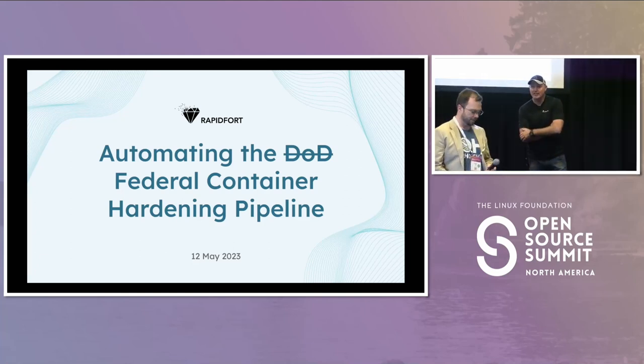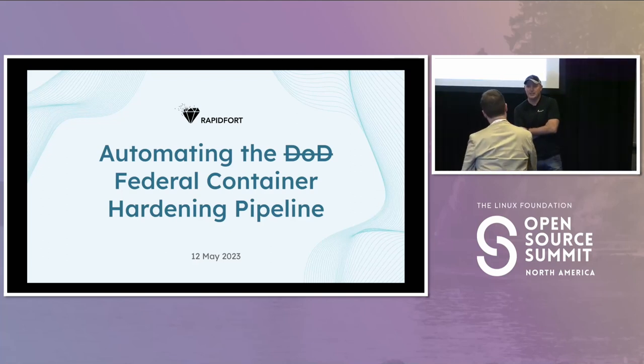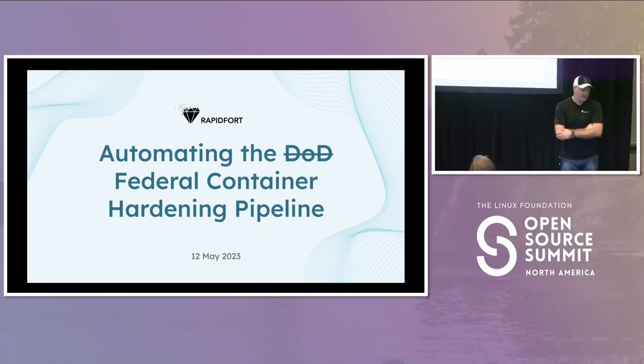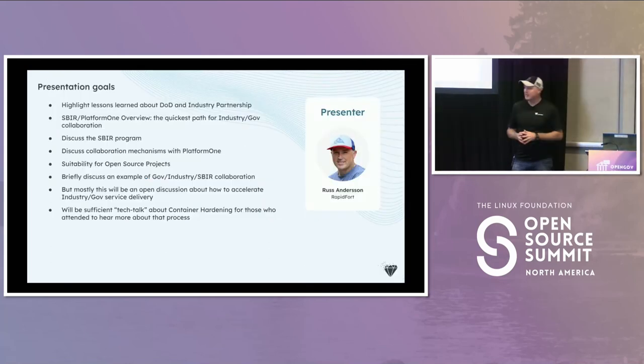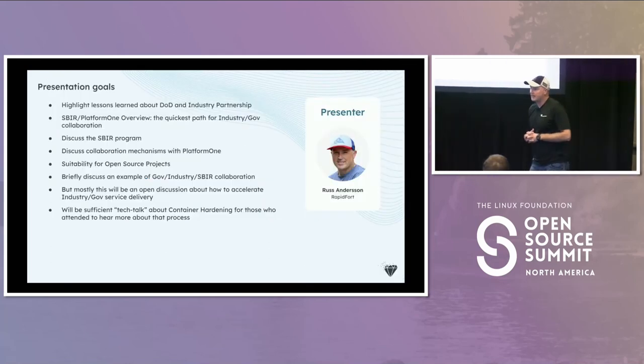Thanks very much for putting GovCon together, I very much appreciate it, and onwards and upwards. So this talk is going to be a little bit more broad based.